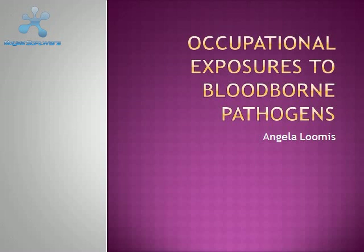Hello, my name is Angela Loomis and in this presentation I will be talking about occupational exposures to blood-borne pathogens.